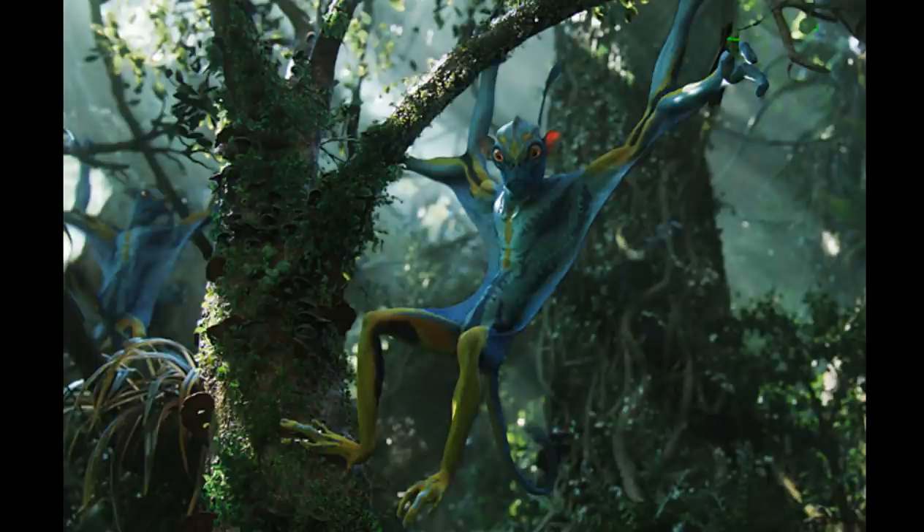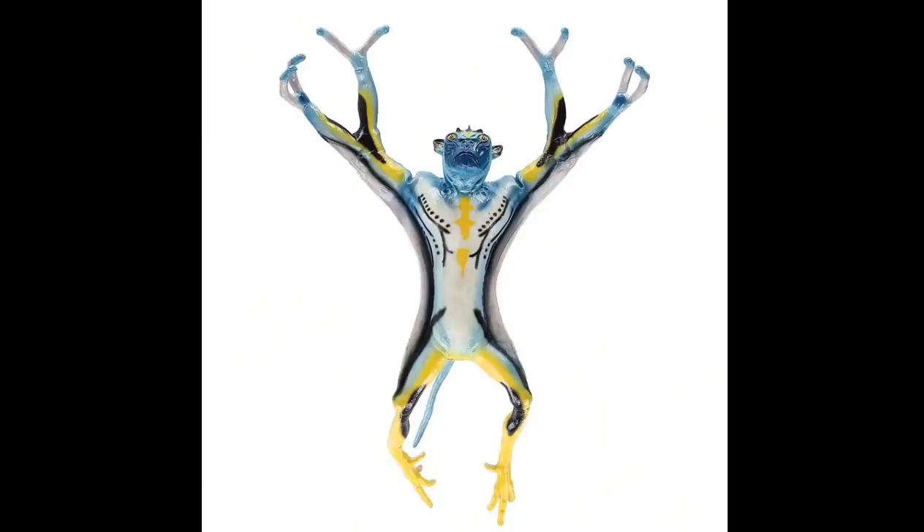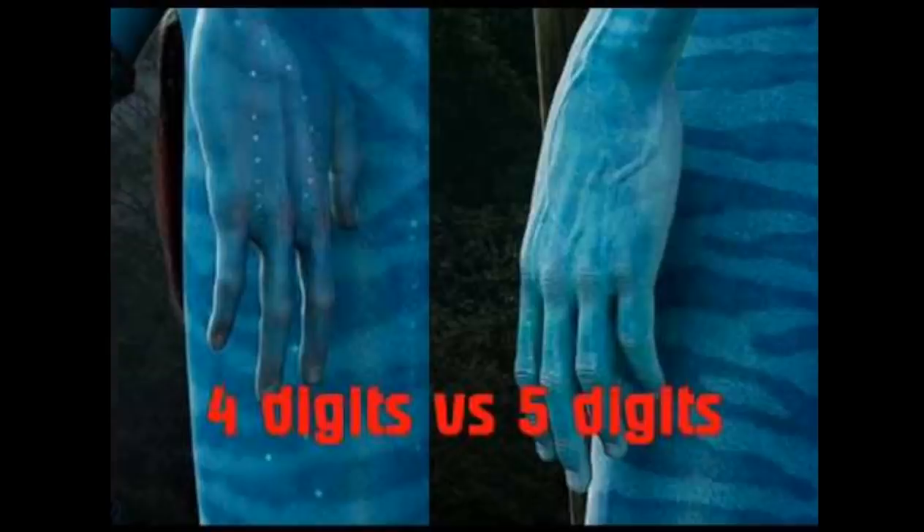But yeah, that's essentially the theory as to why the Na'vi only have four limbs. If you have your own theory as to why this is, feel free to add it in the comments. Thank you so much for watching. This has been Altiori — you ask, we answer.